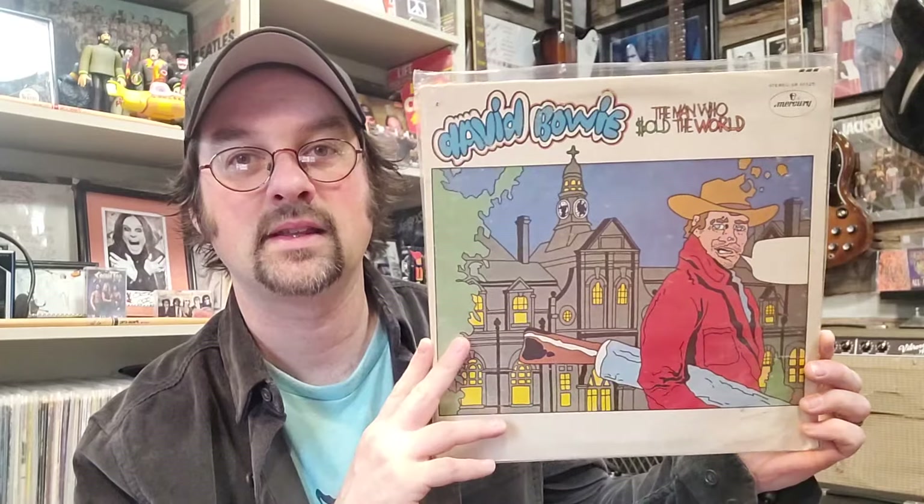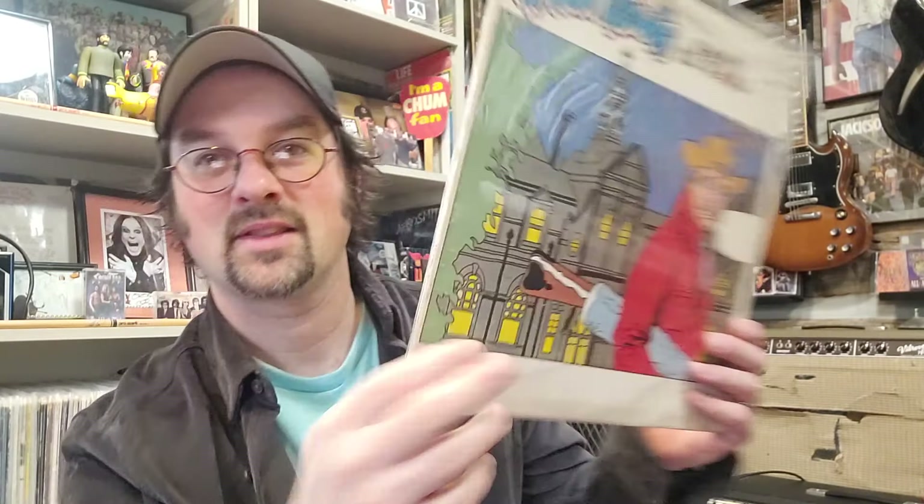Number 11 is a rare pressing of a David Bowie record — The Man Who Sold the World — and this is the cartoon cover version, coming in at $180. There's a little bit of writing on the back which may affect the value, but it's such a rare record that I was happy to own it in basically any condition I could find it. That is number 11 at $180.